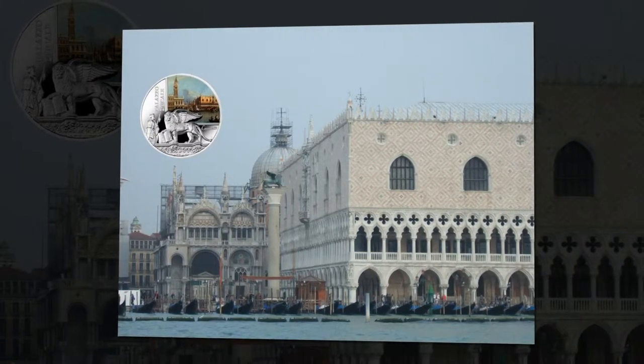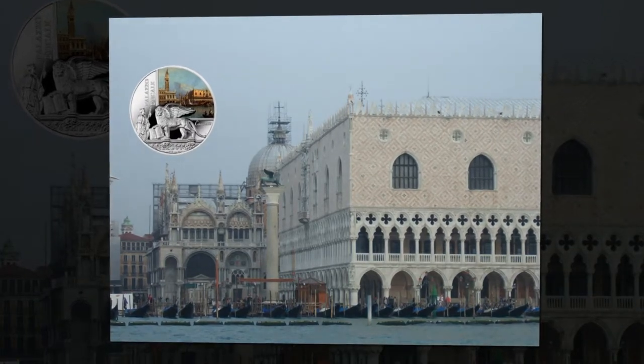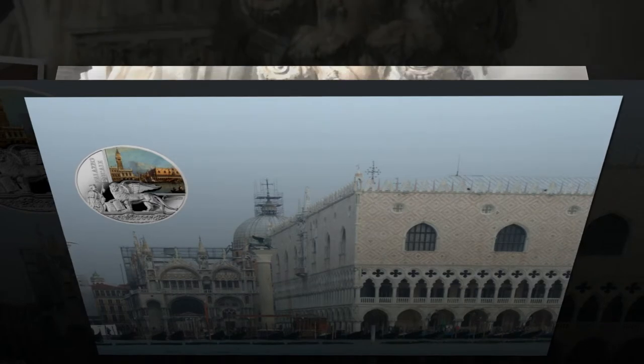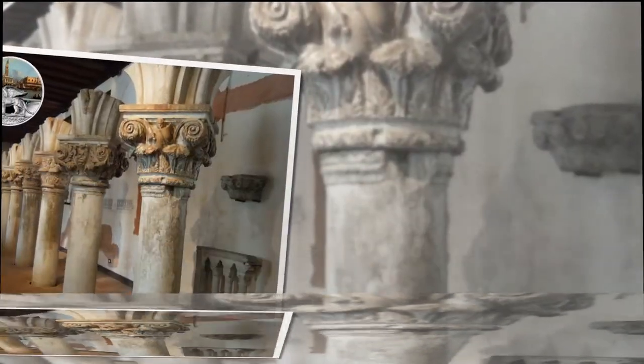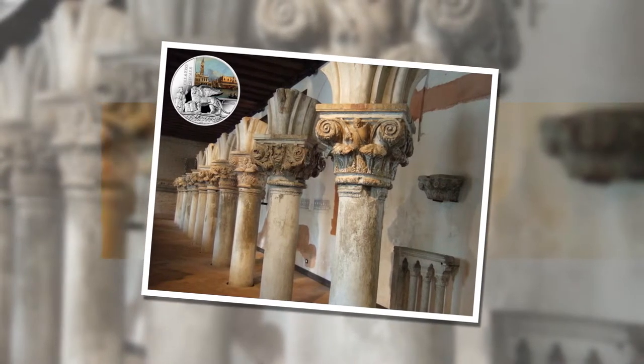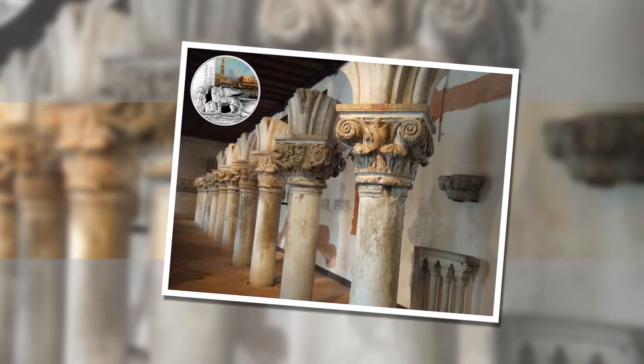This imposing building has the one feature typical of Venetian architecture: lightness. Despite its considerable size, the multicolored facade decorations and the splendid perforation of the Gothic loggias, like stone lace, give us an elegant structure that isn't heavy in appearance.